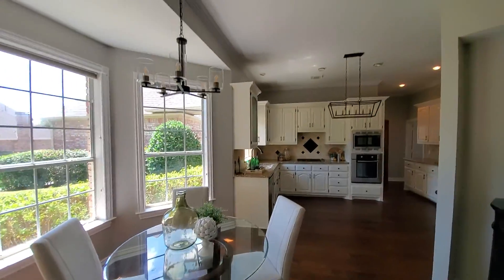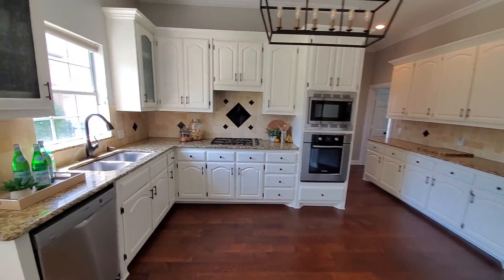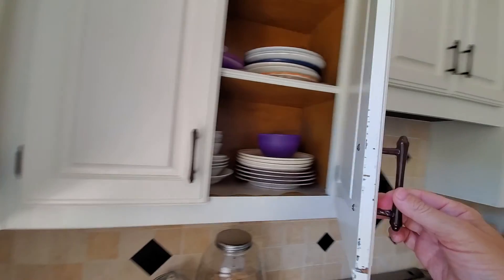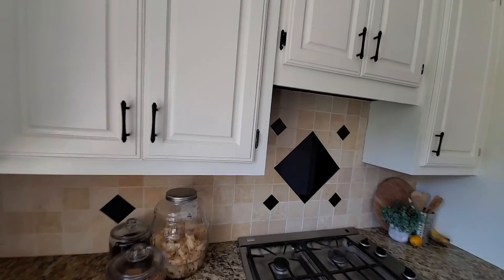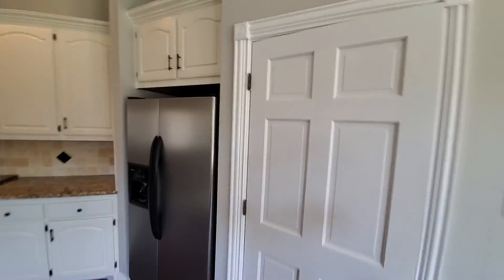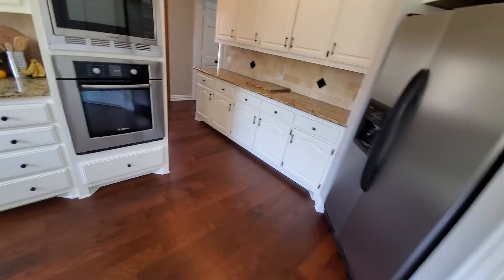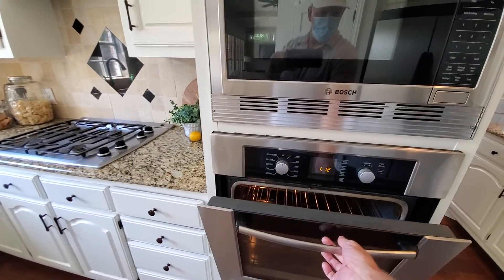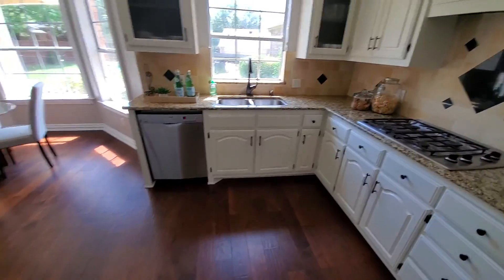This is the breakfast area. The cabinet — I don't feel like they did a good job painting. You can see the scratches, and they just painted over. You could tell it's not perfect. And here's the pantry.